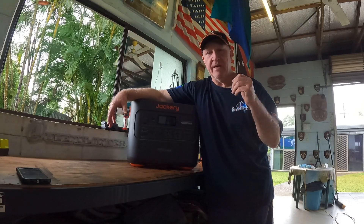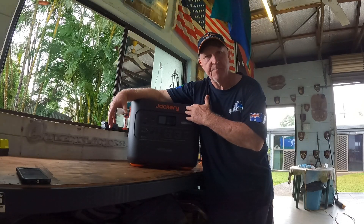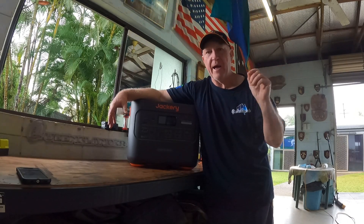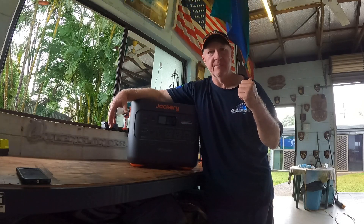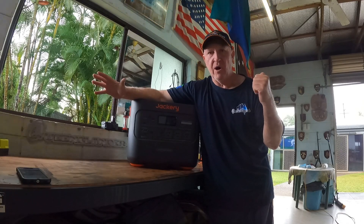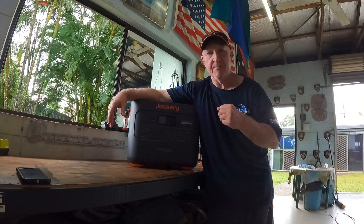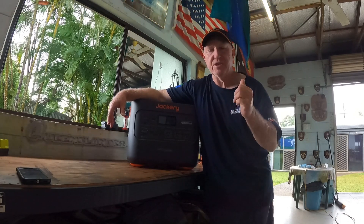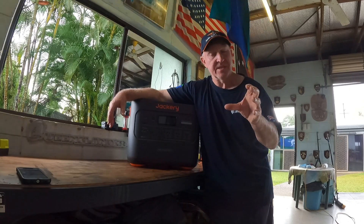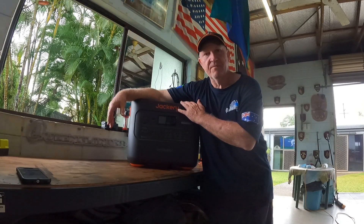Now that I've got the generator switch installed, the Jackery will power my house, but I'm going to have to be careful with what I actually try to power. Trying to run massive equipment all night isn't going to work. I won't be running the big freezer, two big fridges, and the shed fridge — I just need it to power one fridge and ceiling fans. That testing is coming up in future clips.